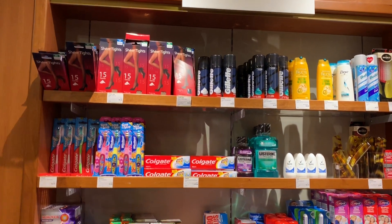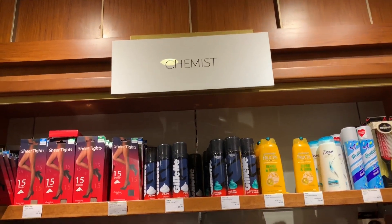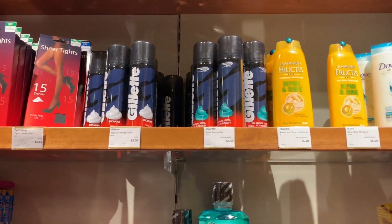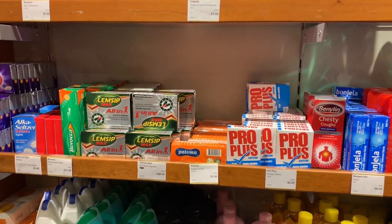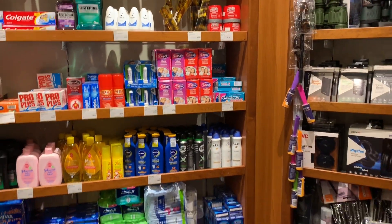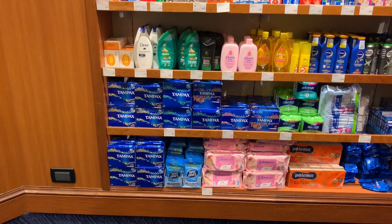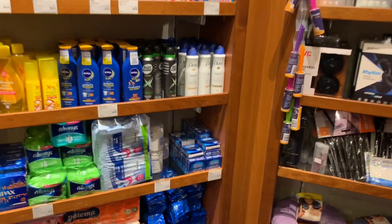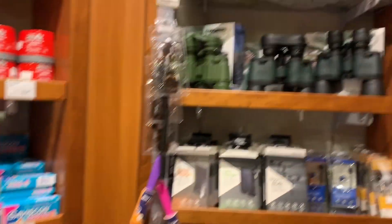I'll start from here. You can see some products like a chemist section. On board you will also get chemist products — for example, stockings, shaving gels, shampoos, medicines, Colgate, combs, all the basic chemist stuff, Whisper, Johnson & Johnson, tissue papers, Durex. Beside that, we have some more items.